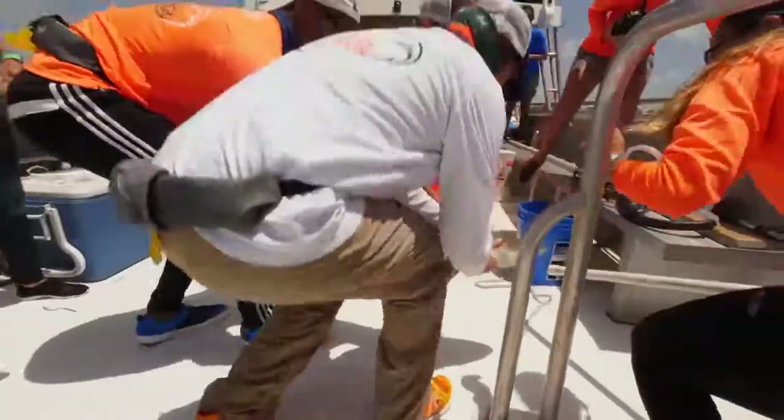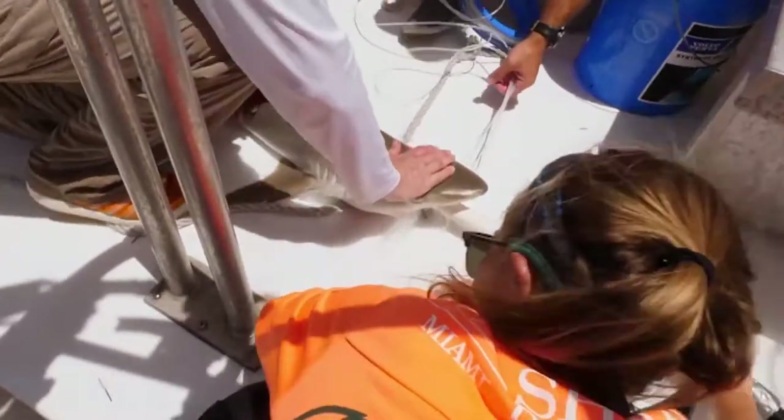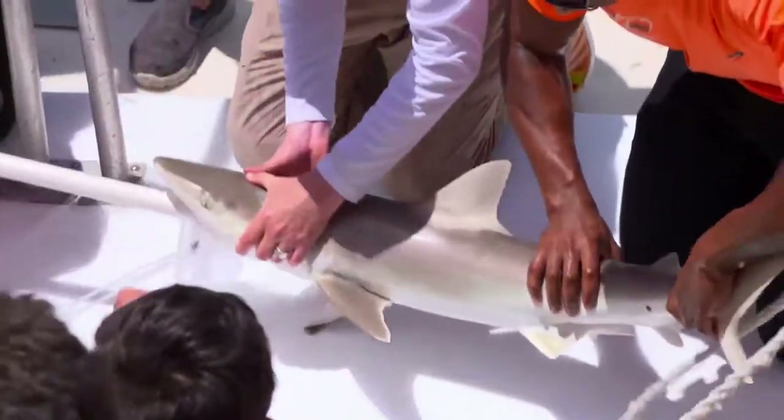The first thing that we do is insert a hose inside the shark's mouth that is pumping water straight from the ocean directly into the shark's mouth and over its gills. Have you guys noticed how calm the shark is?